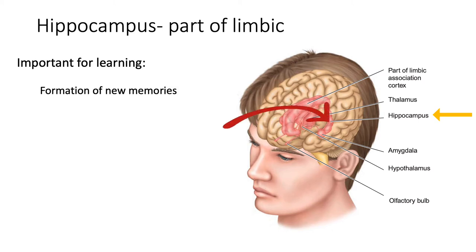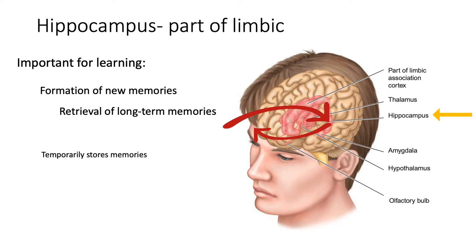Speaking of memories, the hippocampus is important for learning — specifically, it helps with the formation of new memories, getting things from the outside world into the brain. It's also associated with the retrieval of long-term memory, helping unpack things that have been stored away. The hippocampus temporarily stores memories and then transfers them to cortical sites for long-term storage.